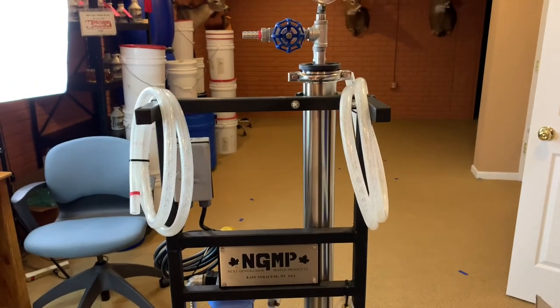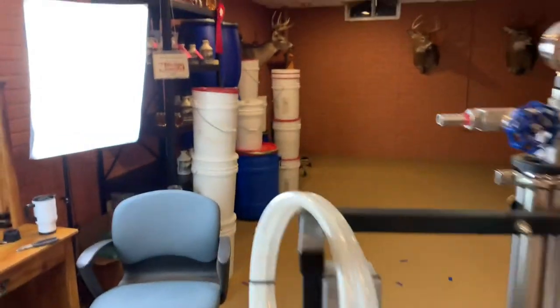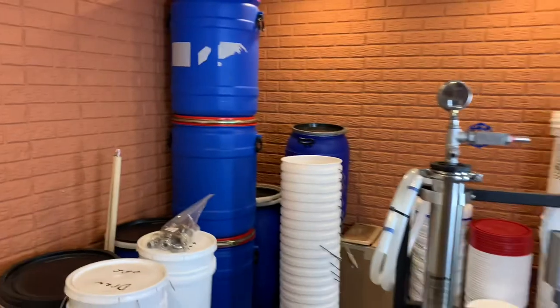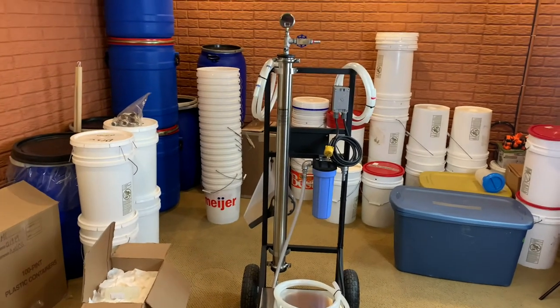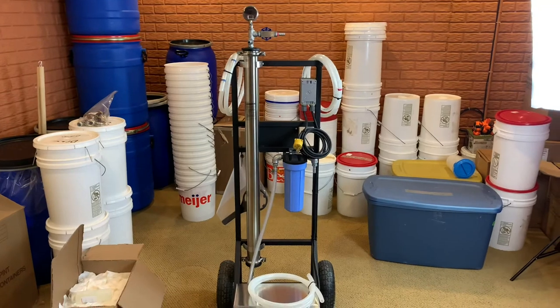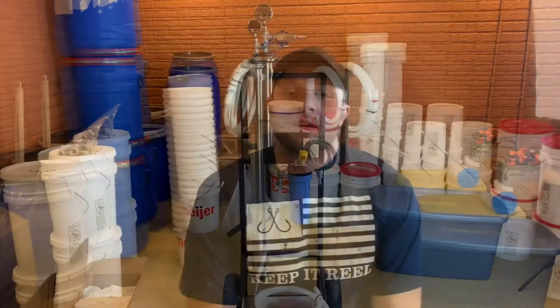I'm just ecstatic and can't wait to use this thing. It's going to cut my boil time in half — last year was about 60 hours, so it should take less than 30. With the daily cleanup, it'll probably reduce the total hours by about 40 to 50 percent. Everybody I've talked to in the maple syrup world who has invested in an RO system absolutely loves it. All the big producers have them — it's a way to get your concentration up and reduce your boil time.